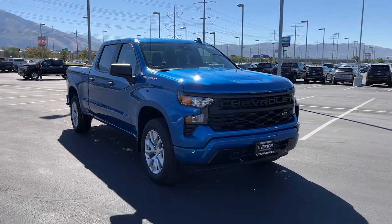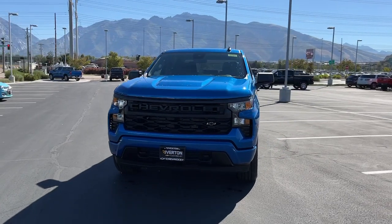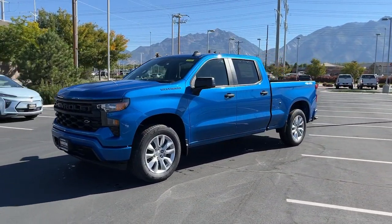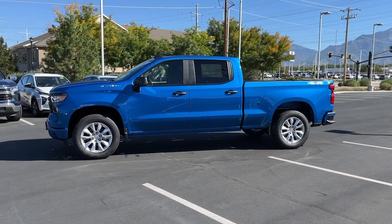Hop into the 2022 Chevrolet Silverado 1500. The smooth-riding Silverado 1500 delivers rugged strength, a quiet and spacious cabin, agile handling, and technology that keeps you connected.